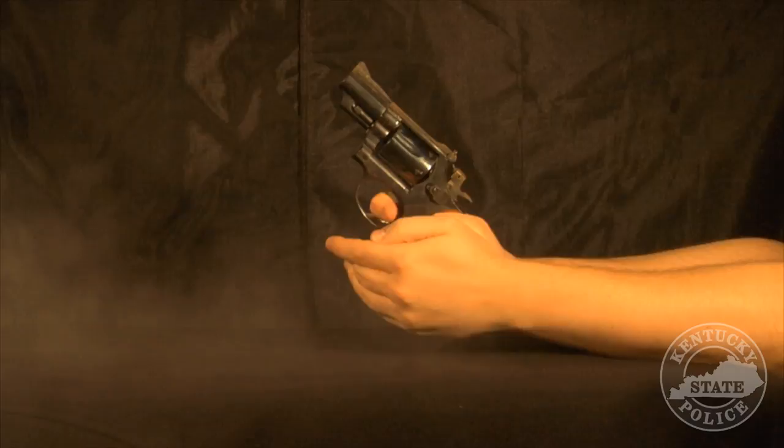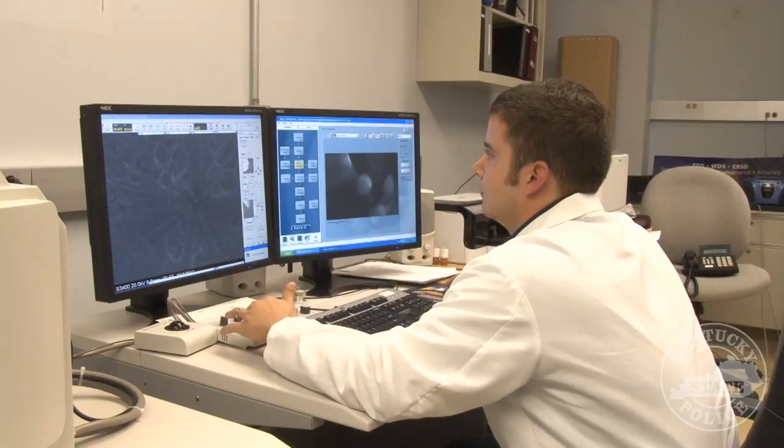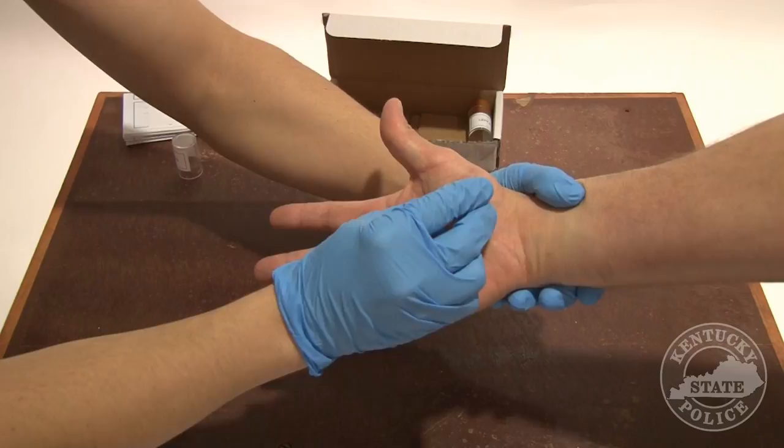My name is David Clem and I'm a forensic scientist in the trace evidence section at the Kentucky State Police Central Forensic Laboratory. One of my principal duties is the analysis of gunshot residue. Gunshot residue refers to tiny particles containing the elements antimony, barium, and lead, which are released from a firearm when it is discharged. Using a special type of microscope called a scanning electron microscope energy dispersive spectrometer, or SEMEDS, we can view and test the composition of these particles, which are much too small to be seen by a conventional microscope. In this particular case, a gun was fired at the scene, so a gunshot residue kit was collected from the suspect and sent to the laboratory for testing. Gunshot residue was found on the suspect, which means that he either handled an object with gunshot residue on it, discharged a firearm, or was in the proximity of a discharging firearm. Upon completion of the case, the results were sent to the investigating officer.